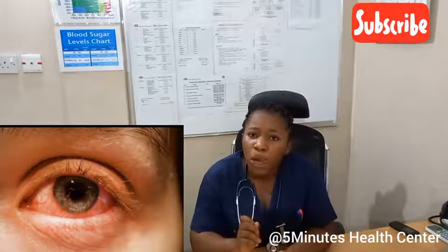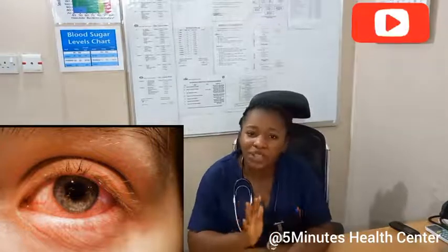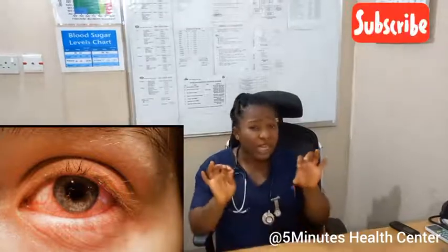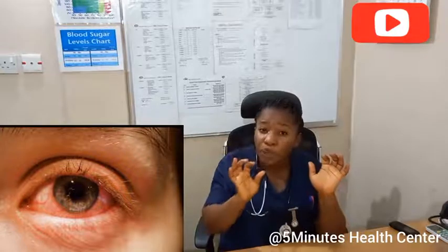There are some signs and symptoms of conjunctivitis. One, there will be itching — your eye will be itching. There will be redness of the white parts of the eye, and irritation of the eye. There is also discharge: a type of discharge where when you wake up in the morning, you may not be able to open your eye well because it will block your eye until you wipe it off.